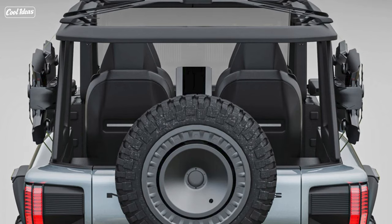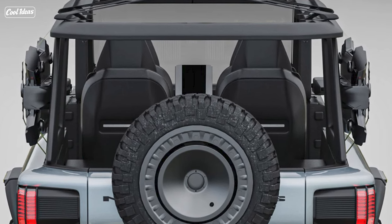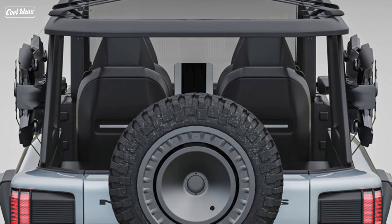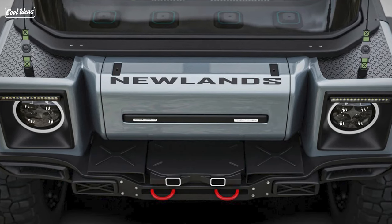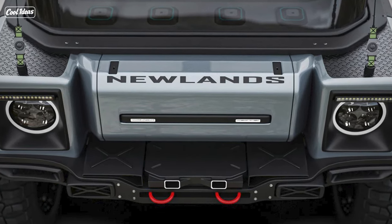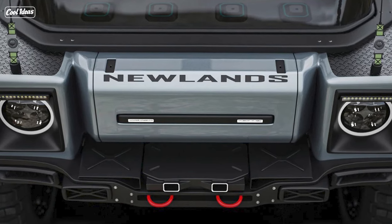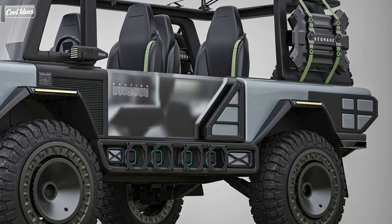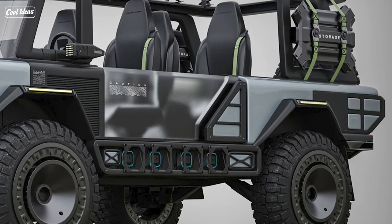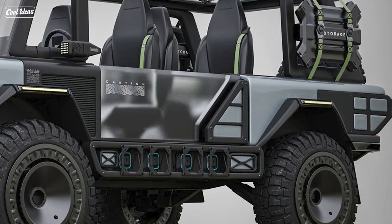Introducing the Newlands — the overlanding sensation inspired by the Discovery's legendary legacy. Land Rover has set the bar high with the Discovery, and now they're eyeing the overlanding scene with this concept. The Newlands isn't just a car; it's a rugged adventurer's dream come true. It's like Land Rover looked at the Discovery and said, let's make this thing a beast that can handle any terrain.